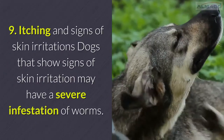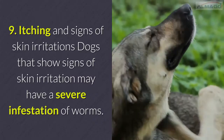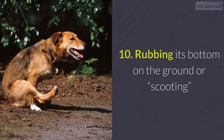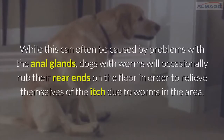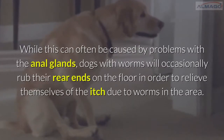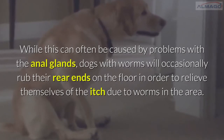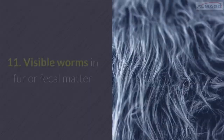Number 9: Itching and signs of skin irritation. Dogs that show signs of skin irritation may have a severe infestation of worms. Number 10: Rubbing its bottom on the ground. While this can often be caused by problems with the anal glands, dogs with worms will occasionally rub their rear ends on the floor to relieve themselves of the itch due to worms in the area.